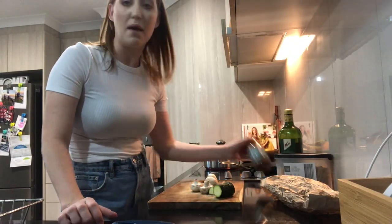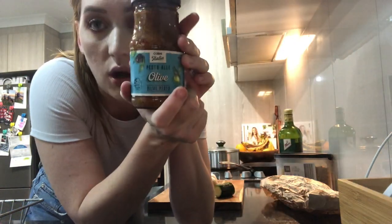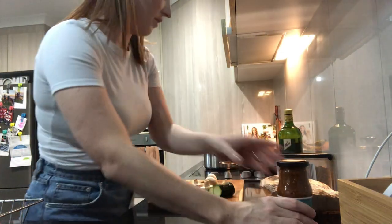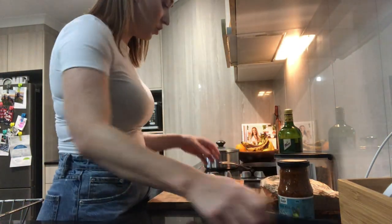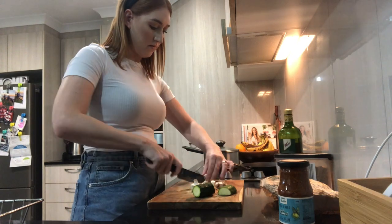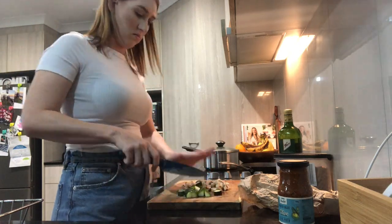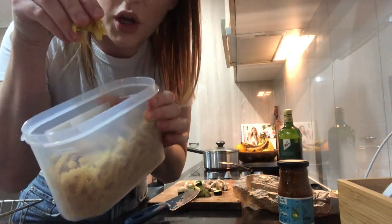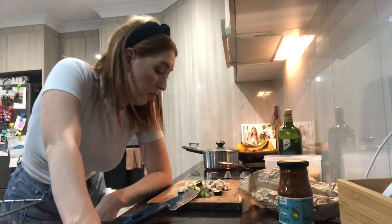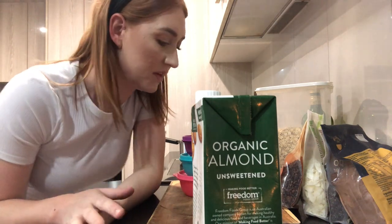I'm starting off by making the pesto pasta — this is going to be dinner for tomorrow night. I've got olive pesto from Coles, a little bit of leftover zucchini and mushrooms to chop up, some little curly pasta, and I'll put some spinach and feta in when it's done.